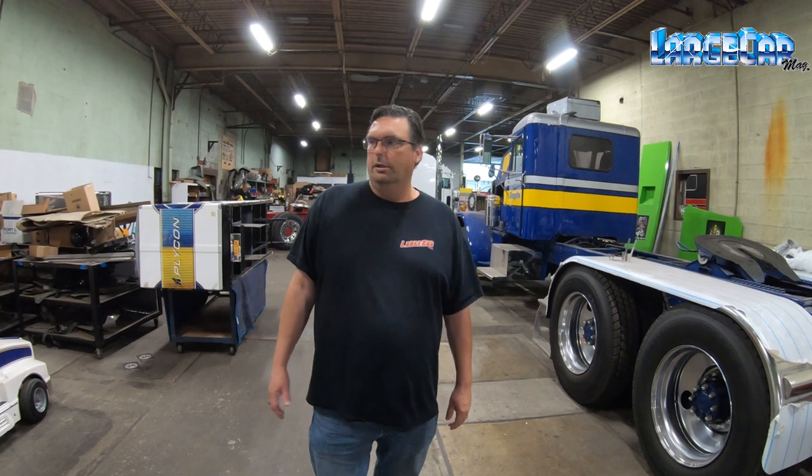Randy's actually going to have this truck at the Keystone Bigs and Nationals July 8th and 9th. If you want to get a closer look, come check it out at the Lebanon Expo Center in Lebanon, Pennsylvania. I'm going to continue to keep updating you on this build because it's going to be one cool truck. Hopefully, fingers crossed, we can get some rolling video of it once it's done.